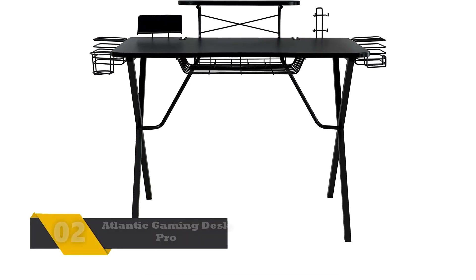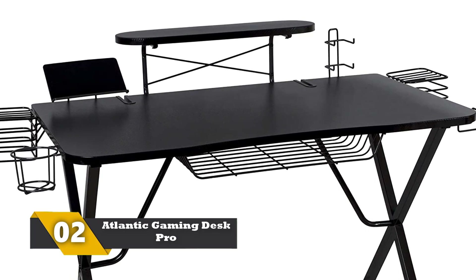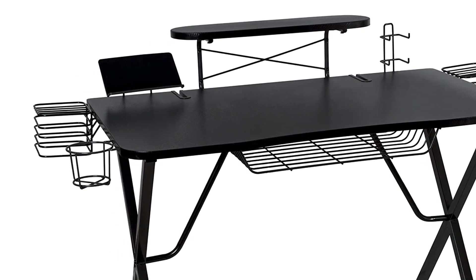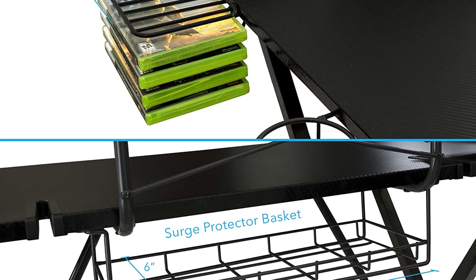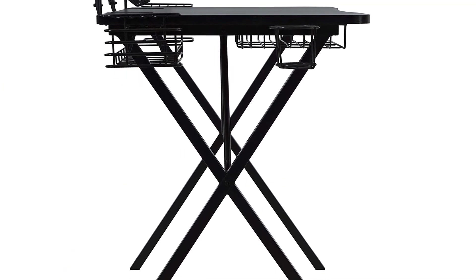Number 2: Atlantic Gaming Desk Pro. Atlantic is the most popular brand in the computer and gaming desk industry. It has the most ergonomic designs for desks, and this is one of them. It is tailor-made for professional gamers and the construction is sturdy and highly durable. The top has carbon fiber lamination and there are storage spaces for everything, including controller stands, an under-desk basket, speaker stands, charging stands, wire holders, cup holders, and a hook for headsets.